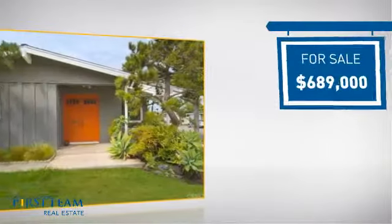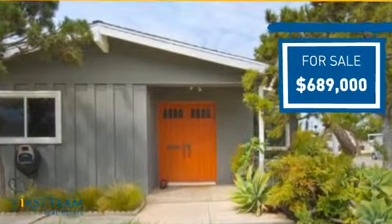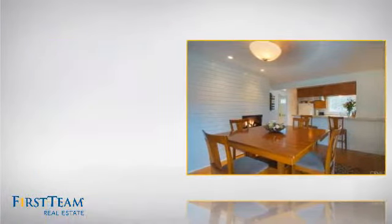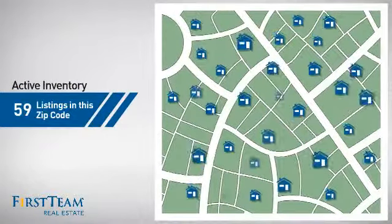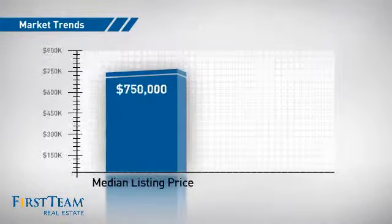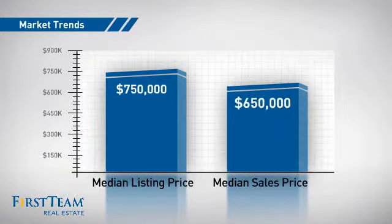Currently listed at just under $700,000, it's been on the market since August. Wondering how it stacks up against the competition? There are now just under 60 homes on the market within this zip code, with a median list price of just under $800,000 and a median sale price of $650,000.